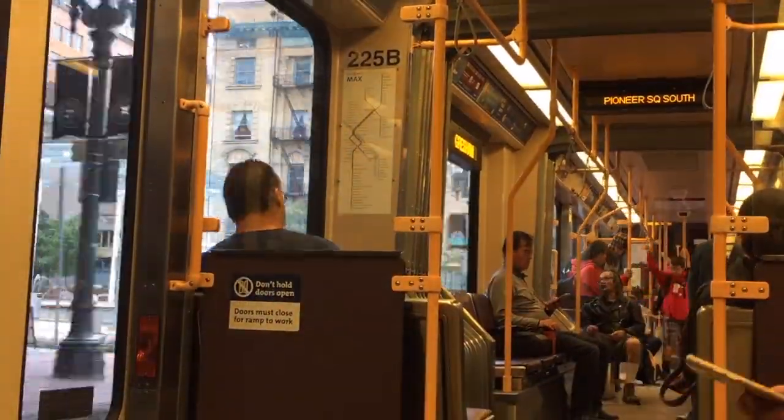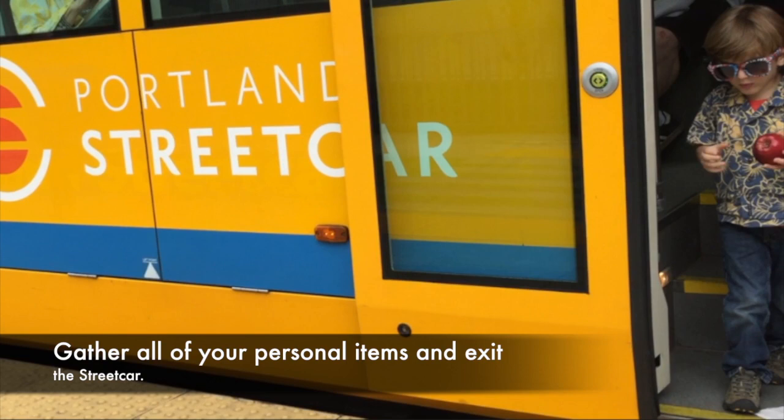When you reach your destination, gather all of your personal items and exit the streetcar.